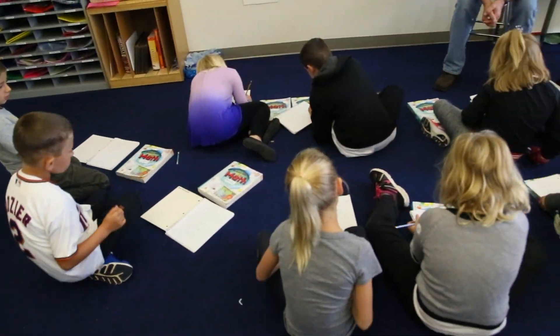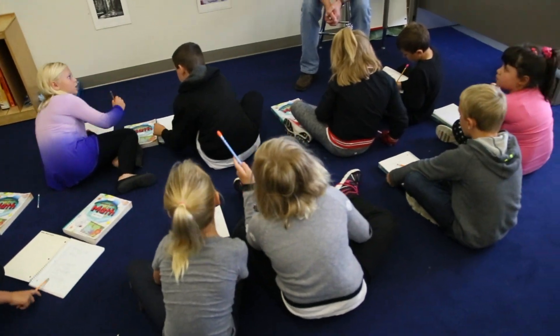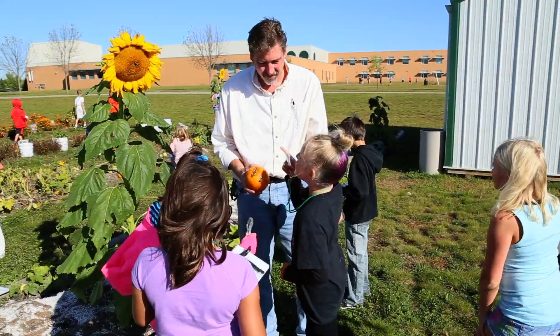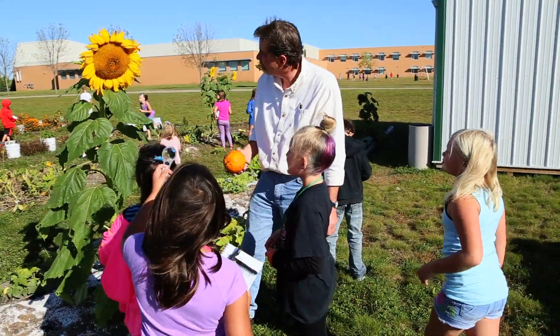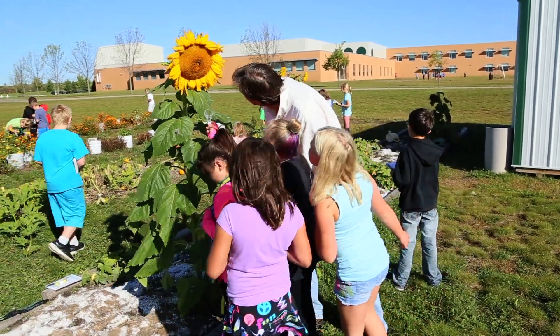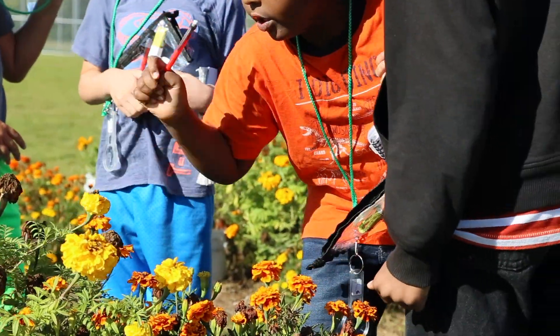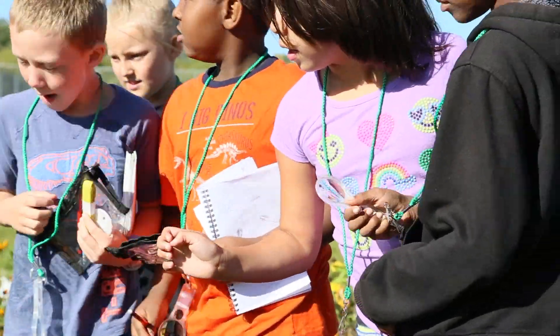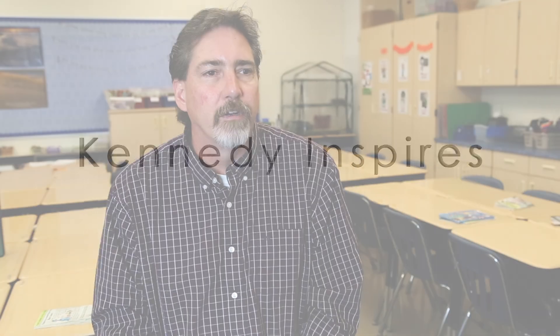This year I'm teaching a second and third grade multi-age classroom. One of the great things about this classroom is that everything is accelerated as far as getting started sooner with academics, because students from last year are able to model and provide leadership for the newer students. One of the benefits of having those students over a two-year period is that I get to know them better academically and personally so that I can individualize their learning.